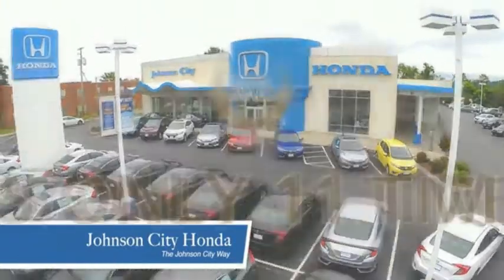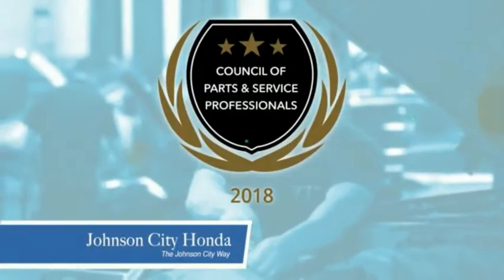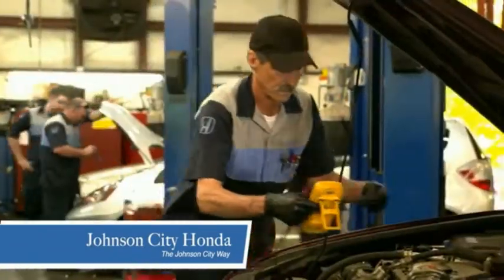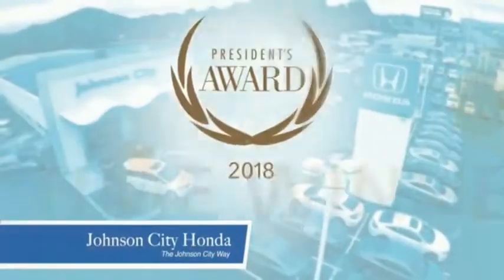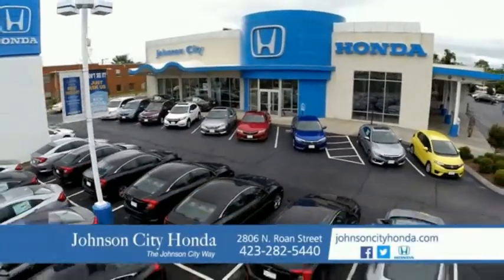Thank you Tri-Cities for making Johnson City Honda the area's only 11-time Honda President's Award winner, and the recipient of the Council of Parts and Service Professionals. At Johnson City Honda we have a commitment to deliver the service, selection and savings you're looking for when buying a Honda. Plus all our vehicles come with our worry-free guarantee at no additional charge and car washes for life. There's a reason Johnson City Honda is the area's only 11-time President's Award winner — we love our customers and the great products that we sell. That's the Johnson City way.